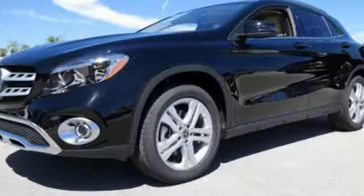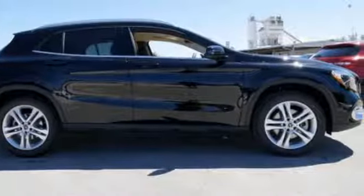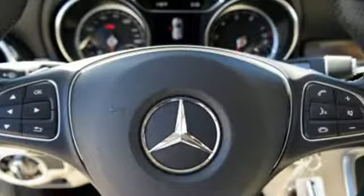Get in and get going with SmartKey with keyless start, a 2.0L turbo engine, a 7-speed DCT dual-clutch automatic transmission, and Dynamic Select, which allows you to choose between Eco, Sport, and Manual modes. Its satisfying capability is complemented by safety features including Attention Assist.